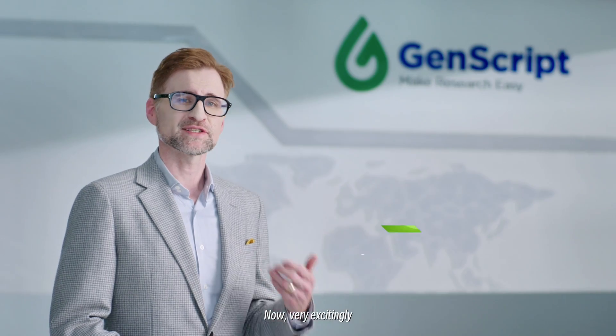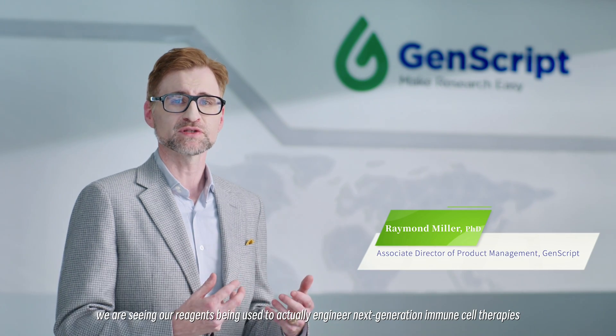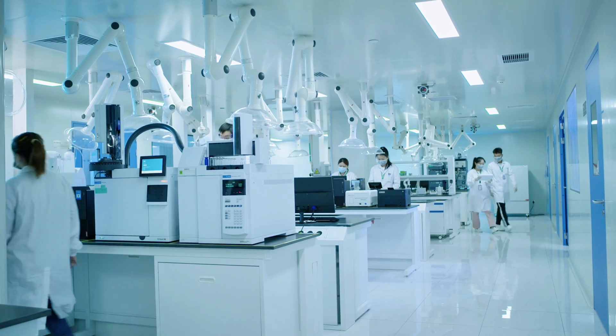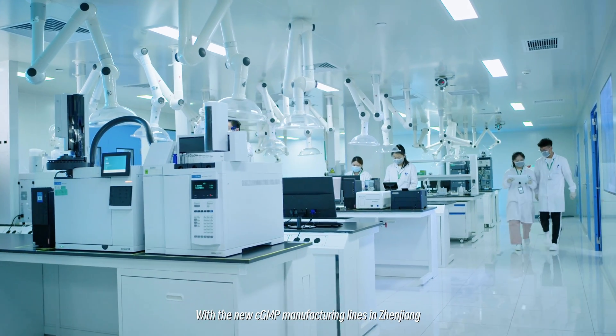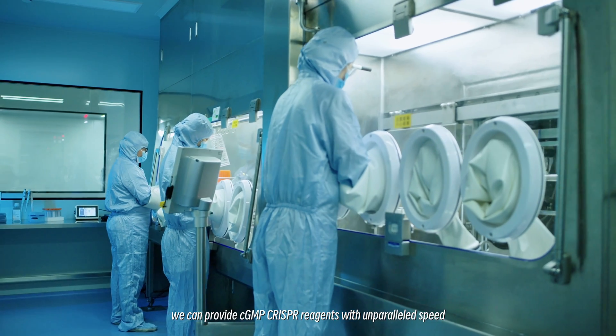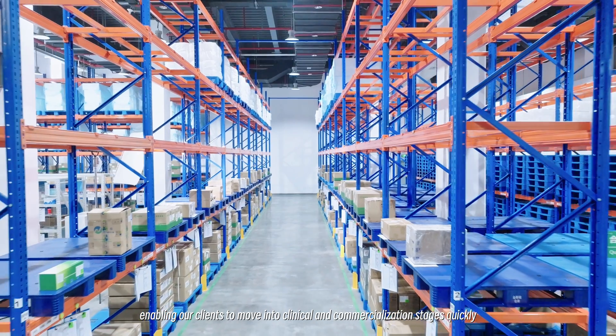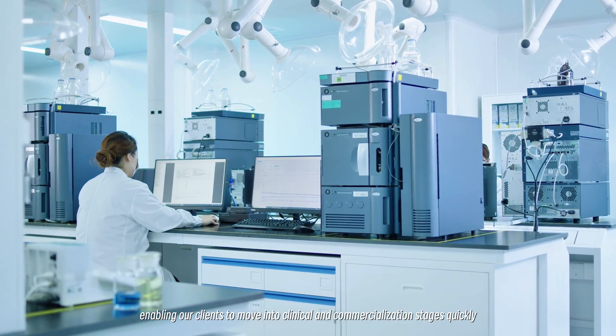Very excitingly, we're seeing our reagents being used to actually engineer the next generation of immune cell therapies. With the new CGMP manufacturing lines in Zhenjiang, we can provide CGMP CRISPR reagents with unparalleled speed, enabling our clients to move into clinical commercialization stages quickly.